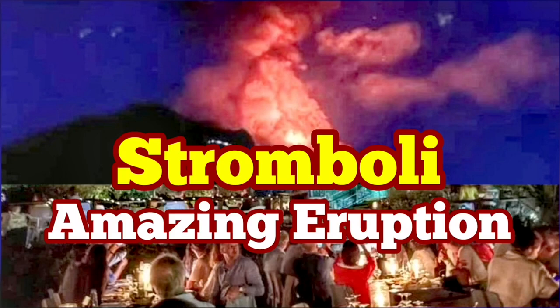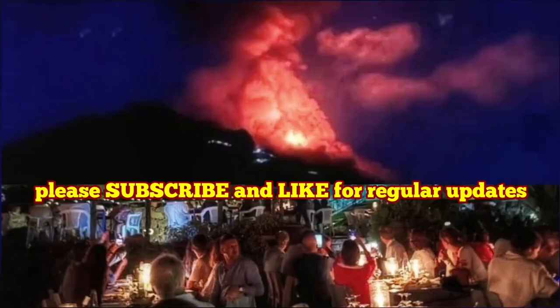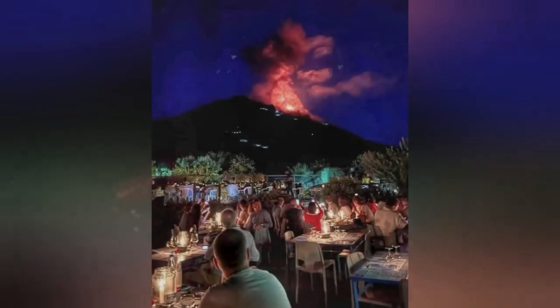Amazing eruption of the Stromboli volcano — this was just today. As you can see, the volcano was erupting suddenly and created this huge fountain of lava. What is more interesting is the context of this eruption. This eruption happened in this particular situation and setting. Listen and watch.